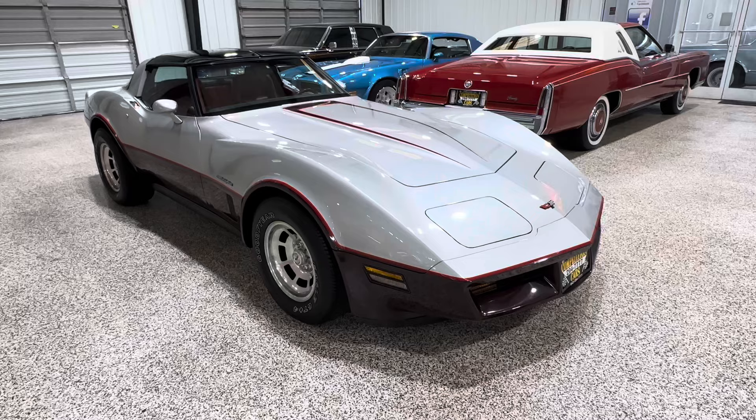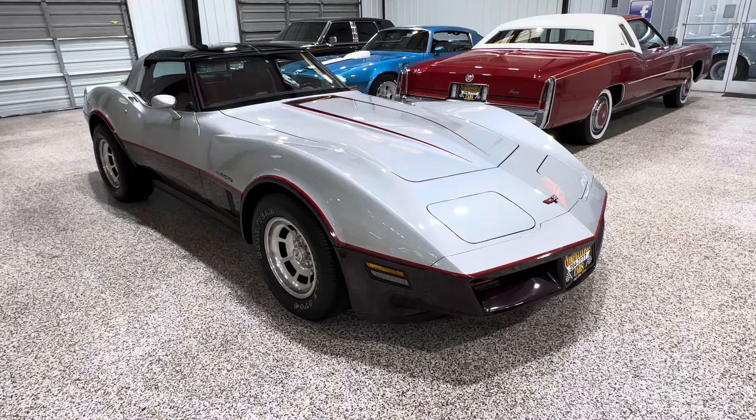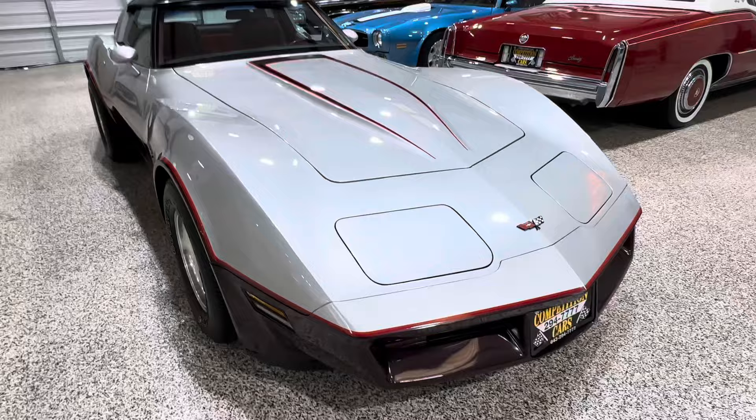All right, folks, now we're going to do the exterior walk-around on this 1982 Chevy Corvette C3 with 37,000 miles — last year of the C3 body style — in a beautiful shade of silver with a dark claret at the bottom.